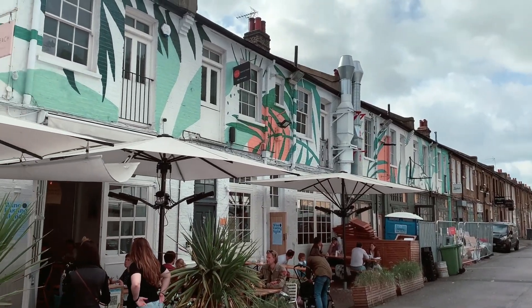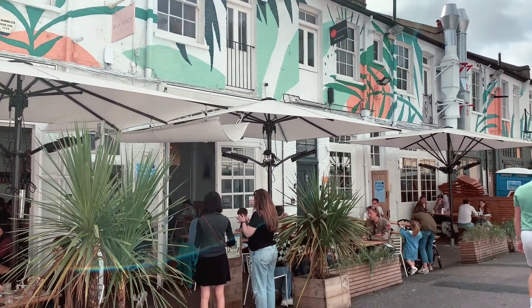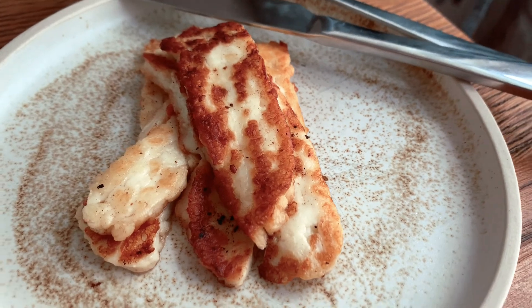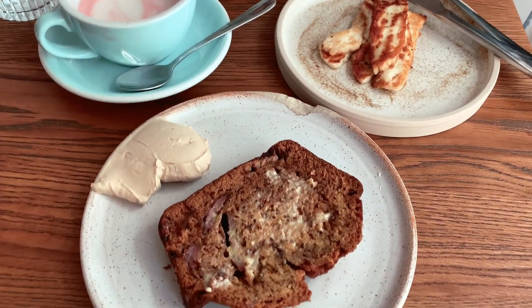This is what Milk Beach looks like from the outside — I am absolutely obsessed with the tropical vibes and to be fair it does look like a beach bar. I had the pink latte mostly for the aesthetic but it was also pretty tasty. For breakfast I had fried halloumi and banana bread, and on the side there was espresso cream cheese which was a game changer — so good. We just finished at Milk Beach and the breakfast was really nice. The banana bread was really good and it was a really nice atmosphere — we are all filled up now.